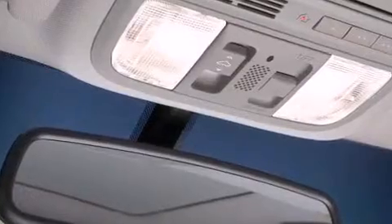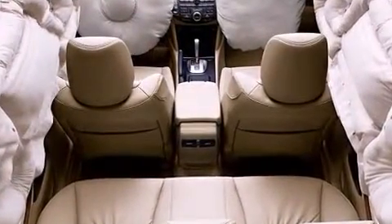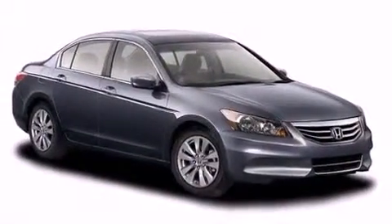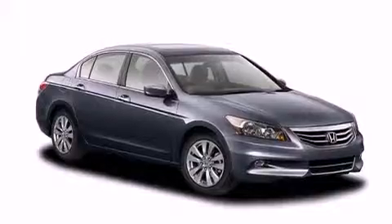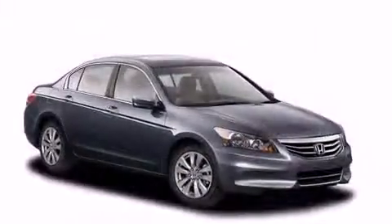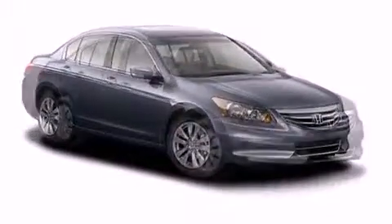Honda also prioritized safety and security with features such as dual front-impact airbags, front-side impact airbags, traction control, brake assist, anti-whiplash front head restraints, a panic alarm, and four-wheel disc brakes with ABS. Electronic stability control ensures solid grip atop the road surface, no matter how challenging the driving conditions.